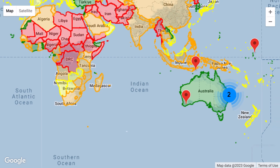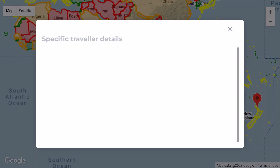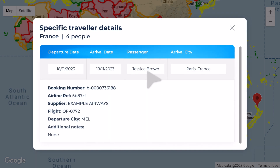These pins indicate areas where you have or will have travelers around the world, which you can filter by departure and arrival dates, name and arrival city. Simply click on a booking for more details.